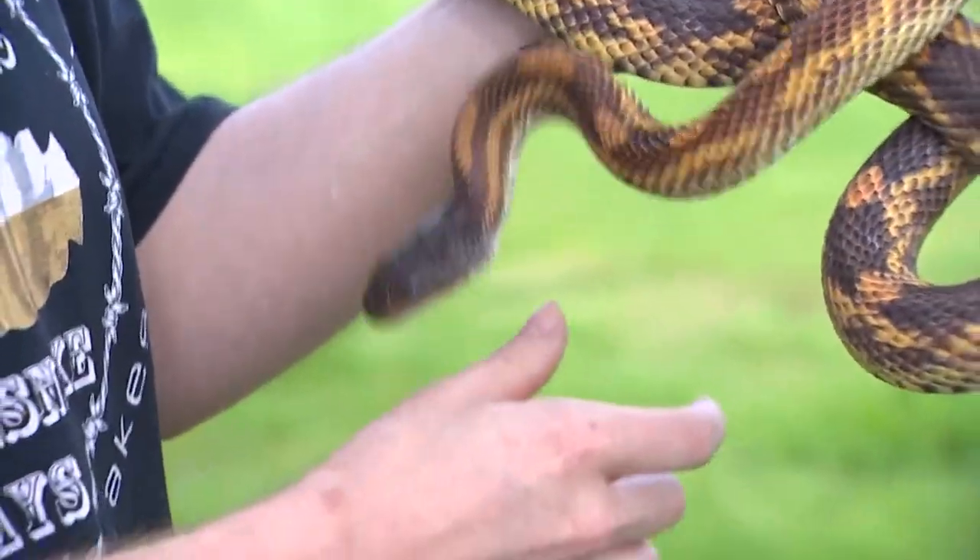Ugochi Iloca, KHOU 11 News. That's a good Facebook group to know about. He said take a couple steps back — I'm going to run!